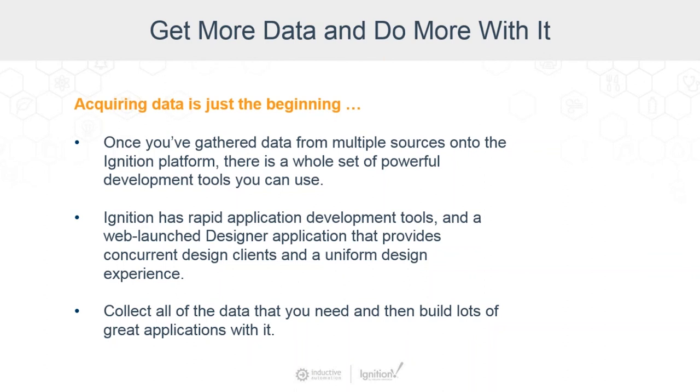Ignition has rapid application development tools. It has a web-launch designer application that provides concurrent design clients and a uniform design experience.